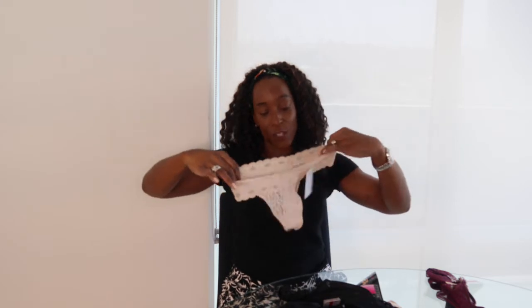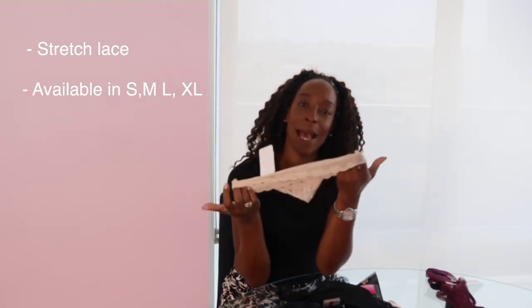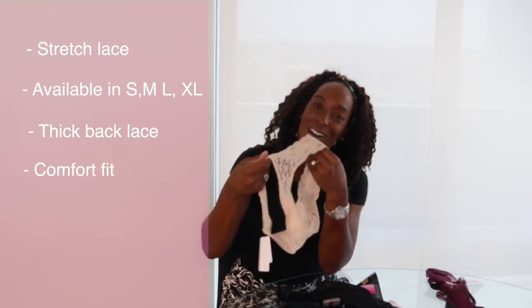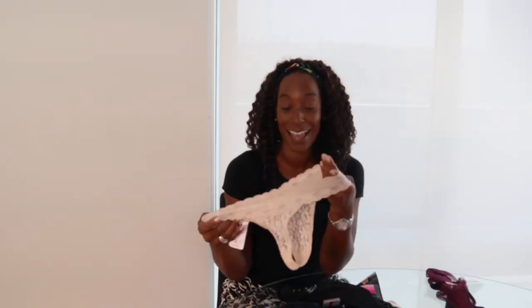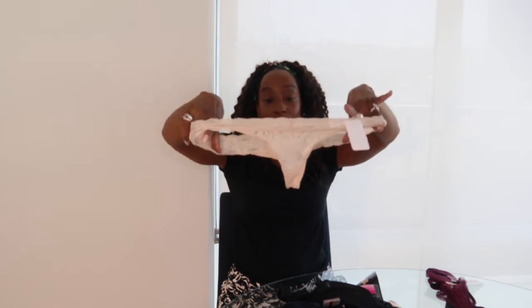For the ladies that love a thong, we all know about Hanky Panky — but these thongs are so similar, they're stretch lace. What makes them slightly different is that while Hanky Pankies are one-size-fits-all, these come in small, medium, large, and extra large. The back lace edge is a little thicker, so there's a comfort fit. Back in the day thongs were just a string — ouch, not comfortable! These are a fraction of the price but fit so well, and look at the room in a small.